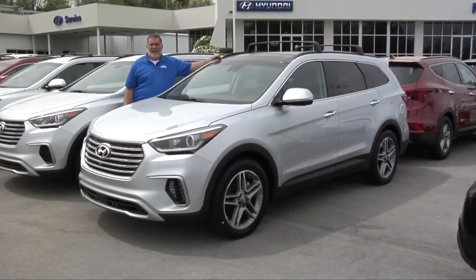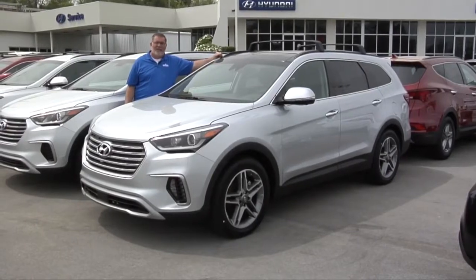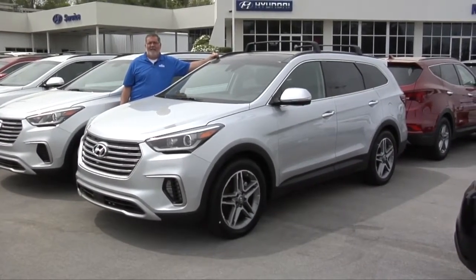Come down to Morristown Hyundai. Ask for Rick. We'll take a test drive in this 2017 Hyundai Santa Fe.